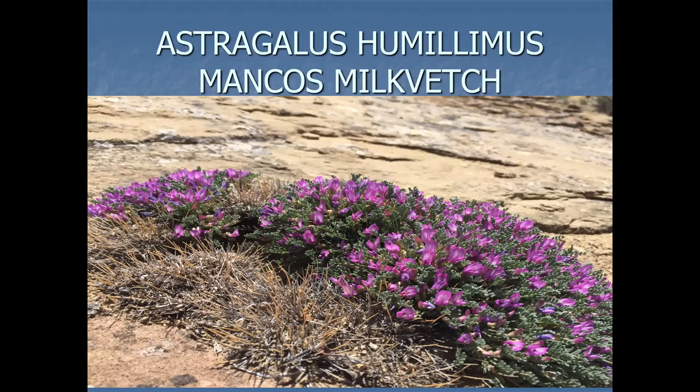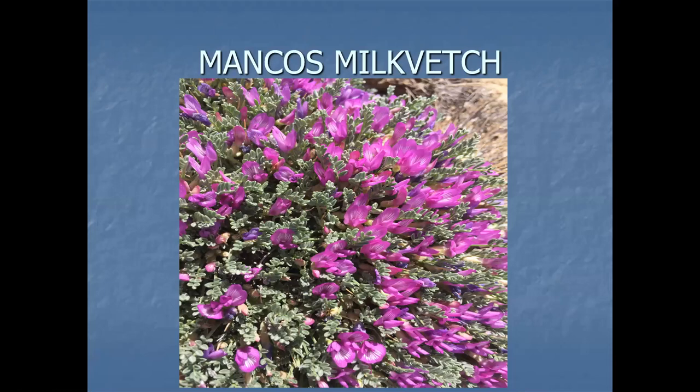Here's another one: Mancos Milk Vetch, which likes the slick rock country. It's also on BLM land and Navajo Nation land. I took my systematic botany class this last semester to the Mancos Milk Vetch site. It was found, I believe, in the 1880s. The type location was known as one day's ride from Mancos Trading Post — horseback, of course. And it wasn't seen for 100 years.